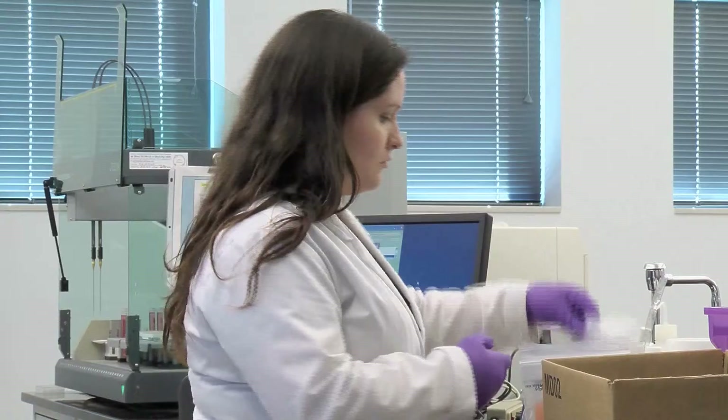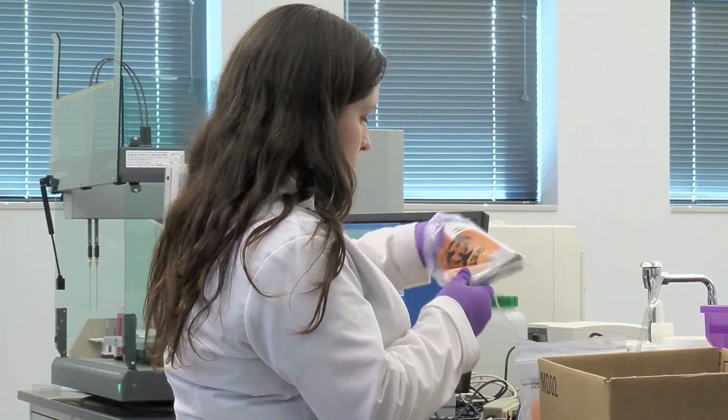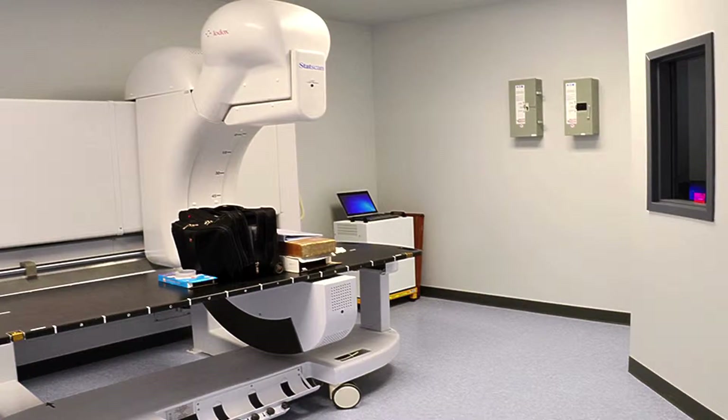We have equipment here that nobody else in the state has, including our toxicology laboratory and also including what's called a LODOC scanner.